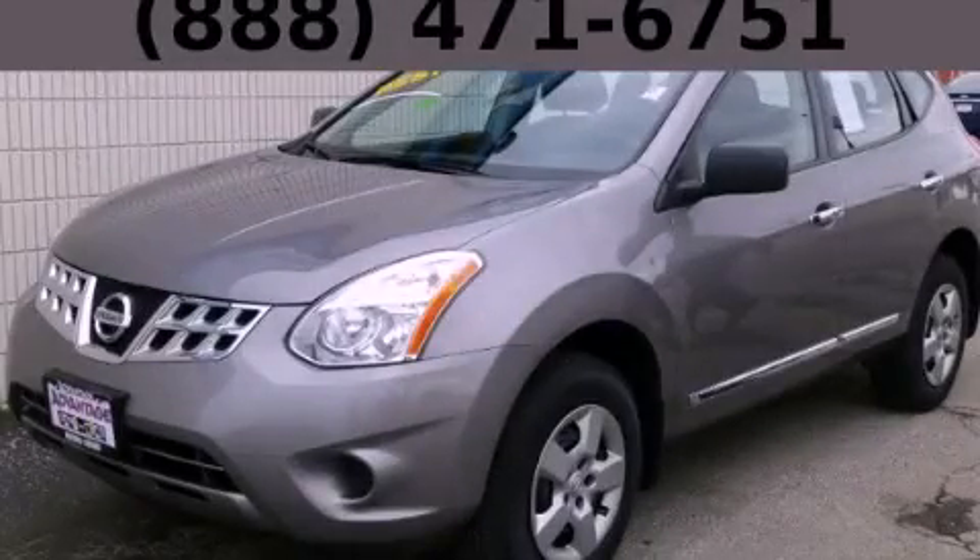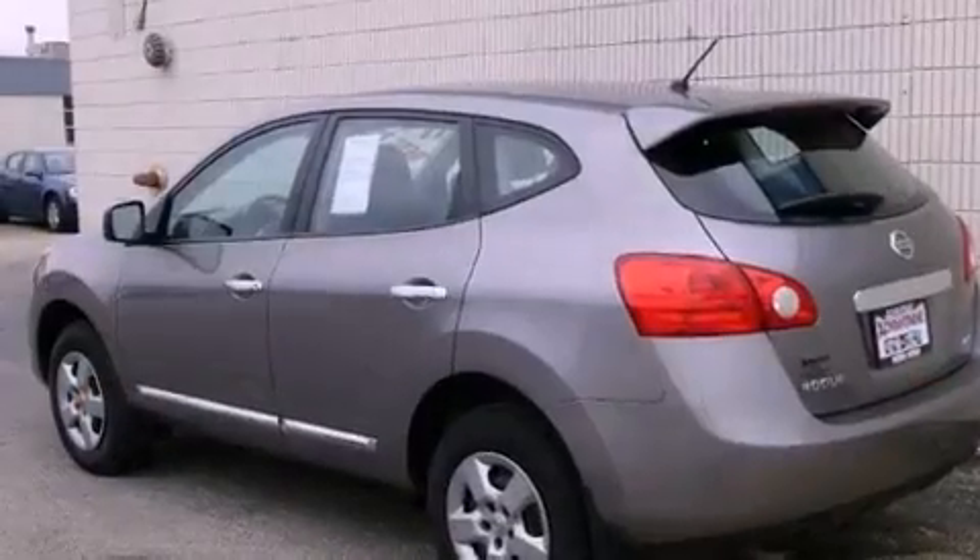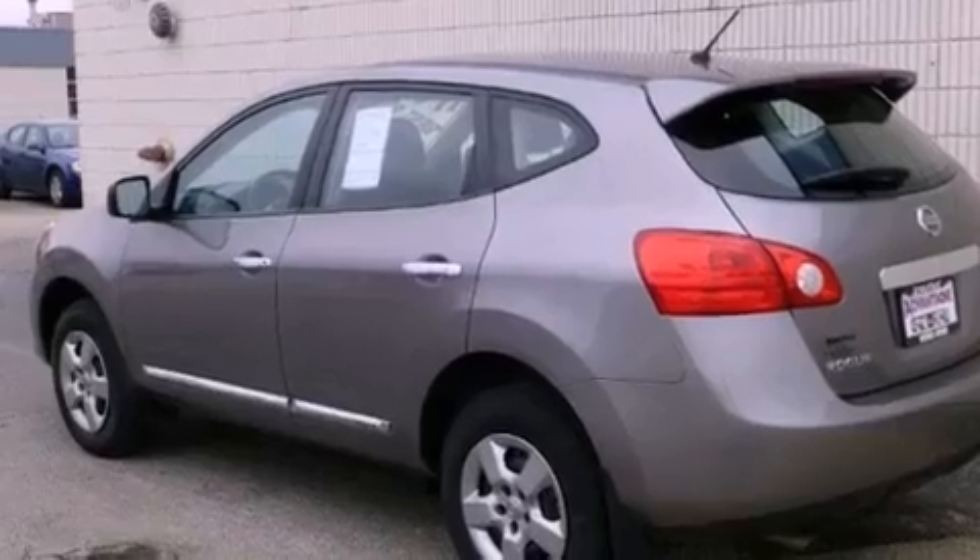This is a 2011 Nissan Rogue — functional utility for a modern lifestyle. It has a 2.5-liter four-cylinder engine, an automatic transmission, and all-wheel drive.